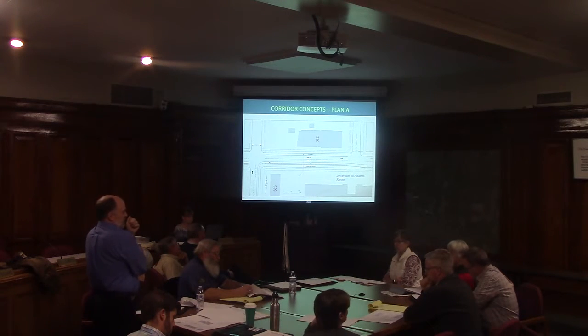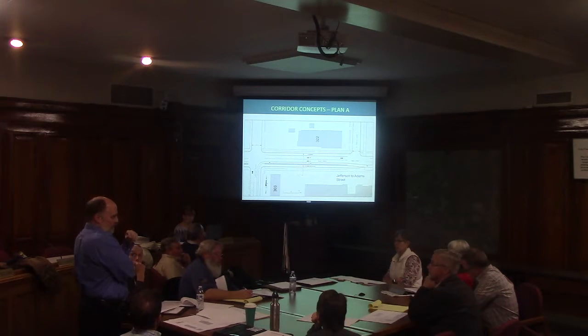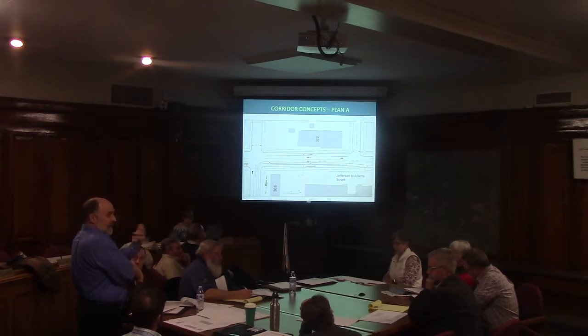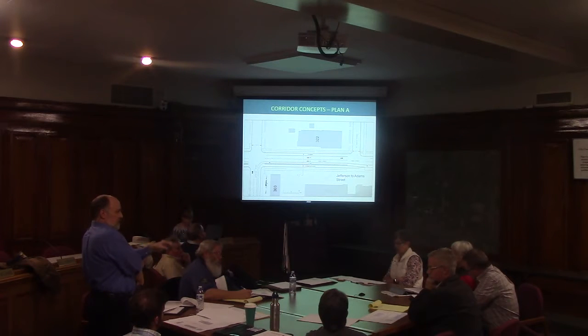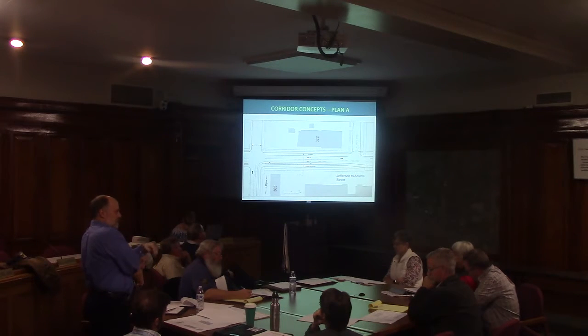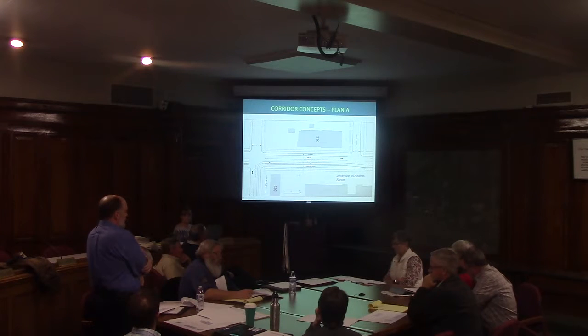One challenge at the high school is there's discussion about the school moving. The school board previously ran a bond issue to build a new high school — that didn't pass, but it's coming around again. So the question becomes how much infrastructure do you put in to address the high school specifically if it moves? We don't know enough about timing yet, but in the interim we can address things like raising awareness of the speed zone and work with police on enforcement, though obviously we still have the same issues.